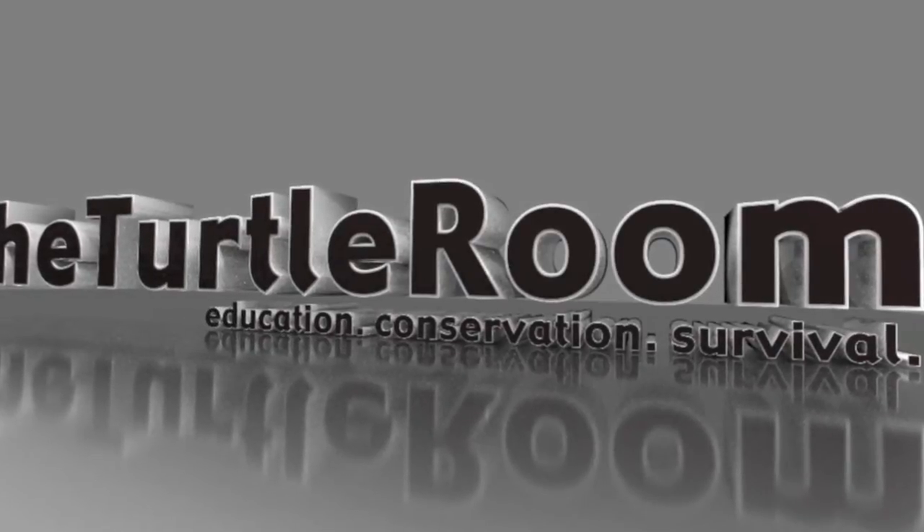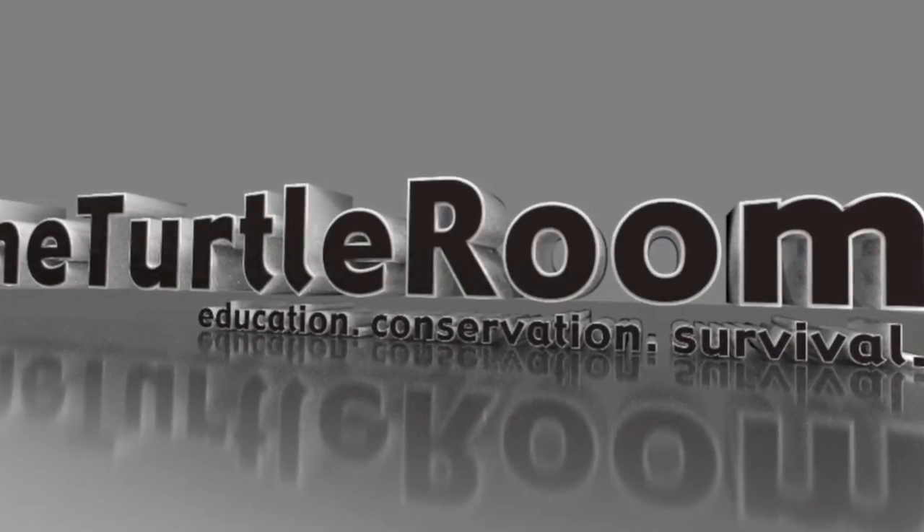A production of theturtleroom.com. Education. Conservation. Survival.